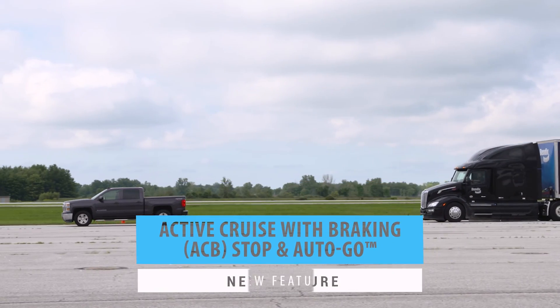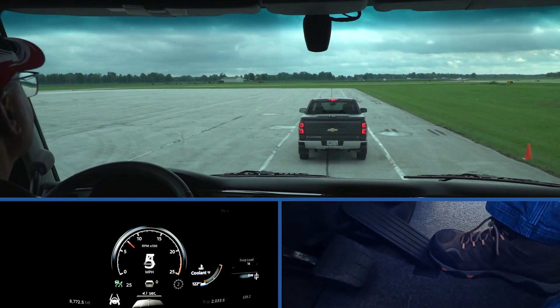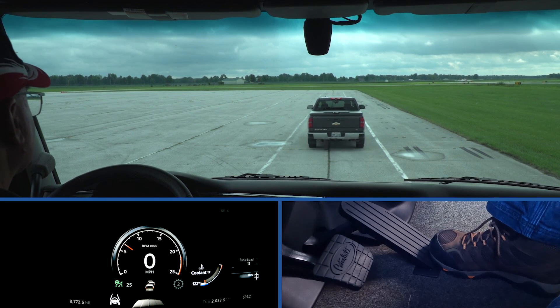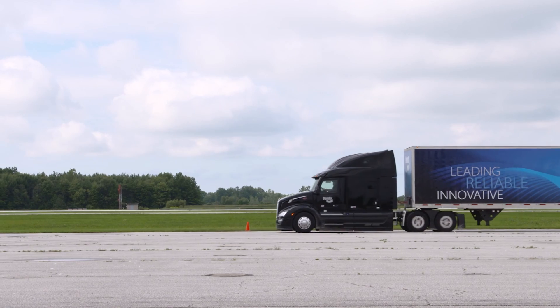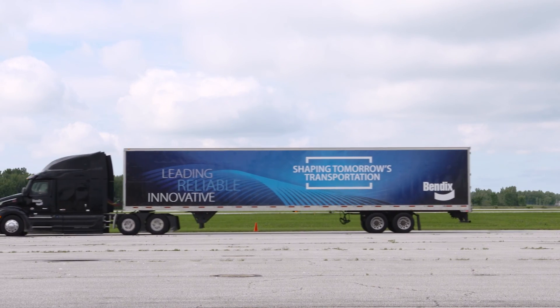Fusion with ACB Stop and Auto Go is available only on select PACCAR powertrains, offering additional convenience for stop-and-go traffic situations. This feature automatically re-engages cruise control after an ACB stop, as long as the vehicle in front moves forward within a few seconds and no pedestrian is detected.